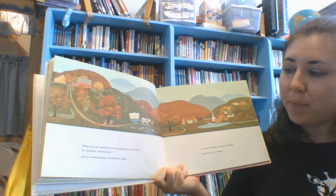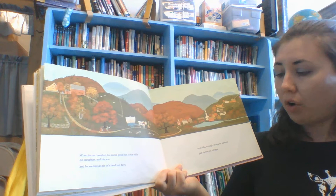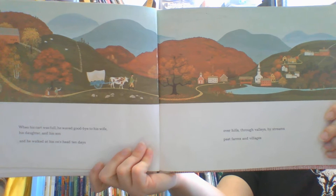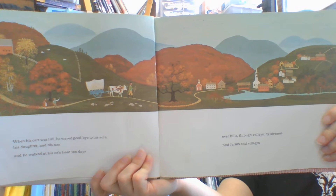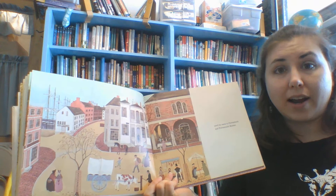When his cart was full, he waved goodbye to his wife and his daughter and his son, and he walked at his ox's head for ten days, over hills, through valleys, by streams, past villages. Where is he going? What do you think he's gonna do with all that stuff? He got to town — walking for ten days just to get to town. That's a long way.